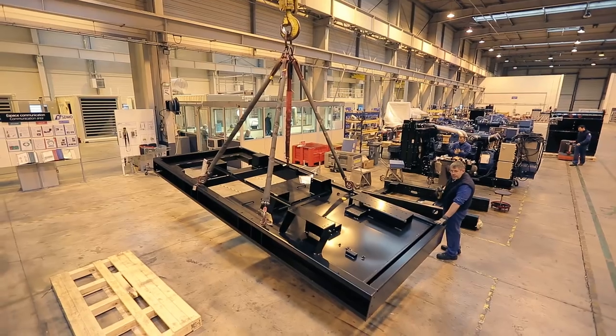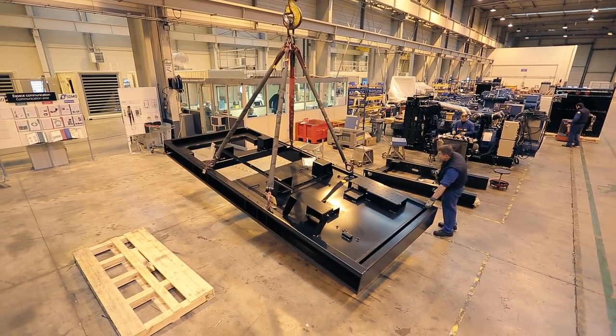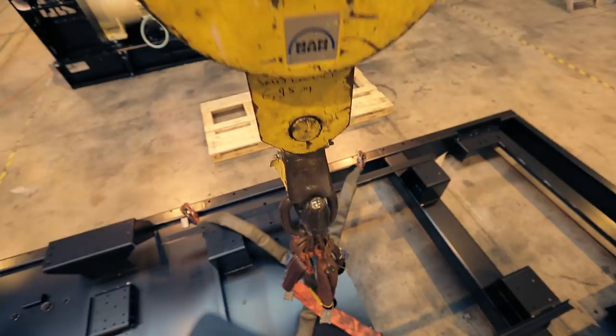At first, the chassis of the generating set is brought and placed in a special spot in the factory.